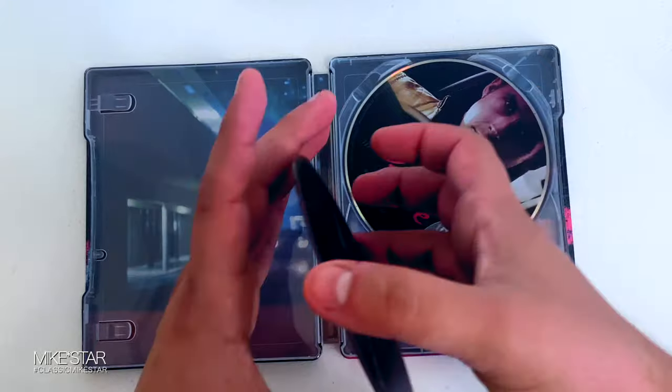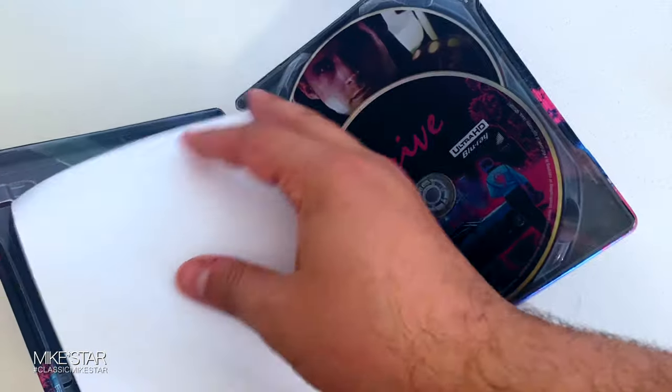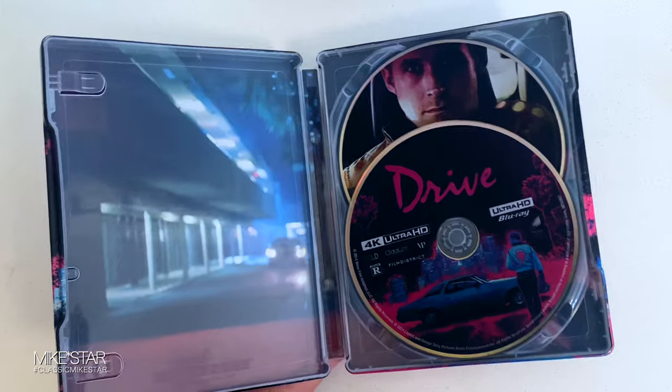DRIVE, the 2011 action drama film. This is the limited edition 4K Ultra HD Stillbook by Sony Pictures. This edition also comes with the Blu-ray and a digital code so you can watch the digital version of the movie. But is it really worth paying a premium for this item?